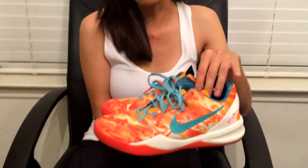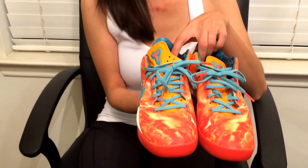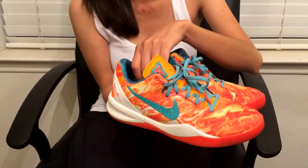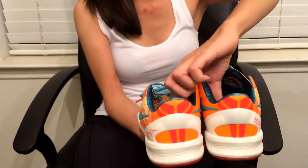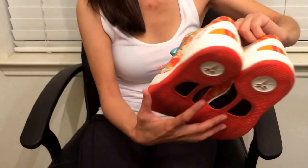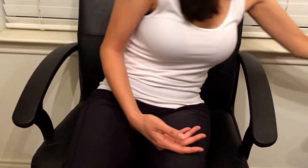The first one I want to show you is the Kobe 8 All-Star. They are very comfortable. This is the first pair that I ever had in my collection, and then I started collecting every color of it. Here's the back and the front. I hardly wear the shoes because I don't want to ruin them.